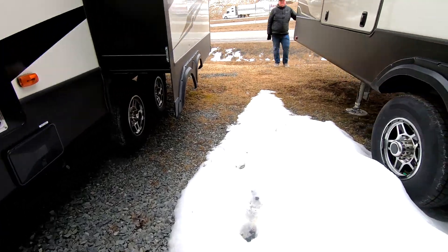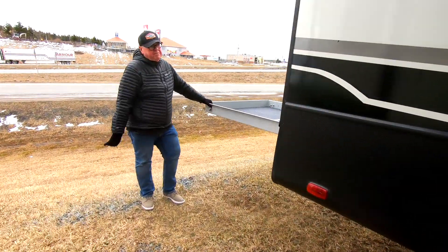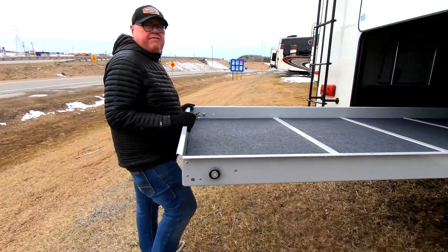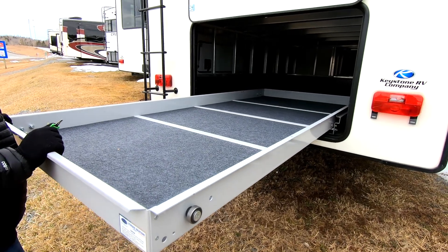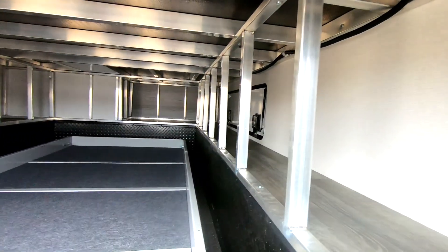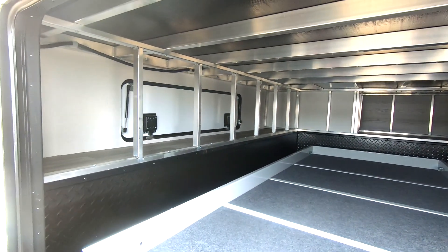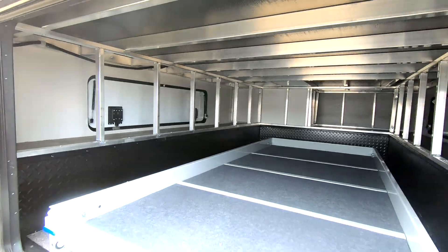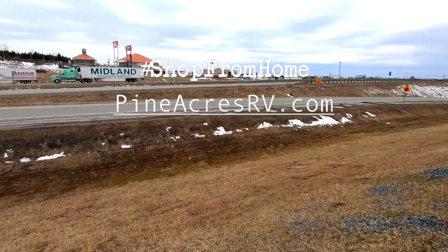Montana High Country fifth wheel. This has got to be appealing to you. What a tray for cargo — something else. That's an eight-foot cargo tray and it is very sturdy. Get inside and have a good look at this — you could put bikes in it, luggage in it, just anything. I've heard of people putting kayaks in it. Fine Acres RV. There's our exit, Exit 11.